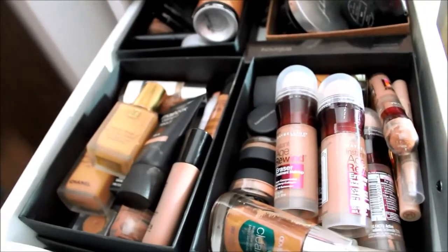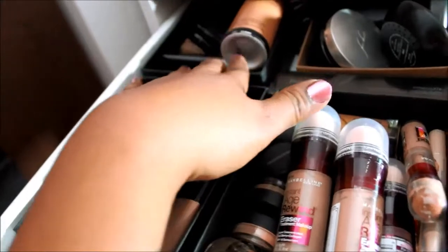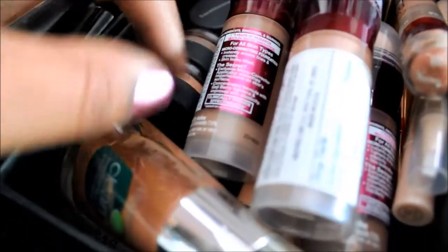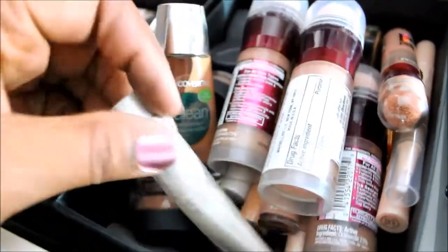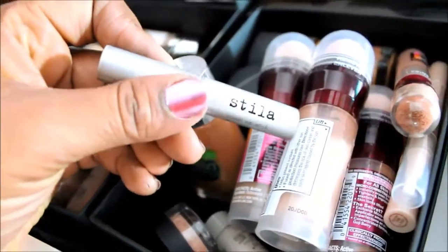This drawer is my face makeup drawer. I have a lot of foundations, concealers, and powders. I have a few Age Rewind ones that haven't been used yet, NARS Sheer Glow, some Bare Minerals tiny ones, mask foundations and concealers, Cover Girl Concealer, Laura Mercier Tinted Moisturizer, and this is a Stila Concealer Stick.